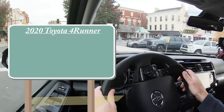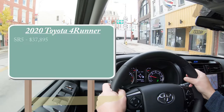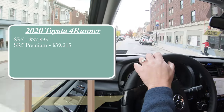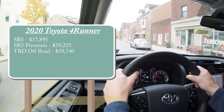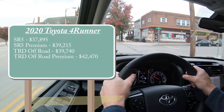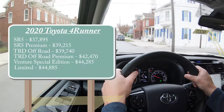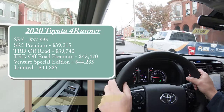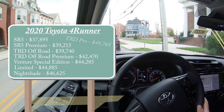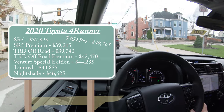There are several different trim levels for the 4Runner: the SR5 starting at $37,895; SR5 Premium for $39,215; TRD Off-Road $39,740; TRD Off-Road Premium for $42,470; Venture Special Edition for $44,285; Limited for $44,885; the Nightshade — the one we have today — starting at $46,625; and lastly the TRD Pro for $49,765.